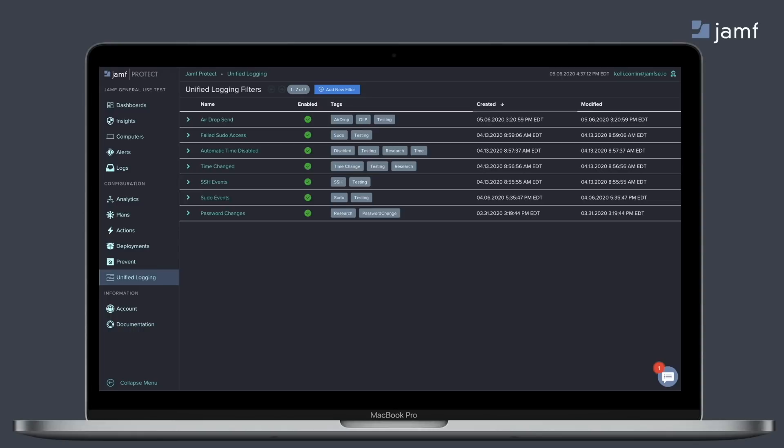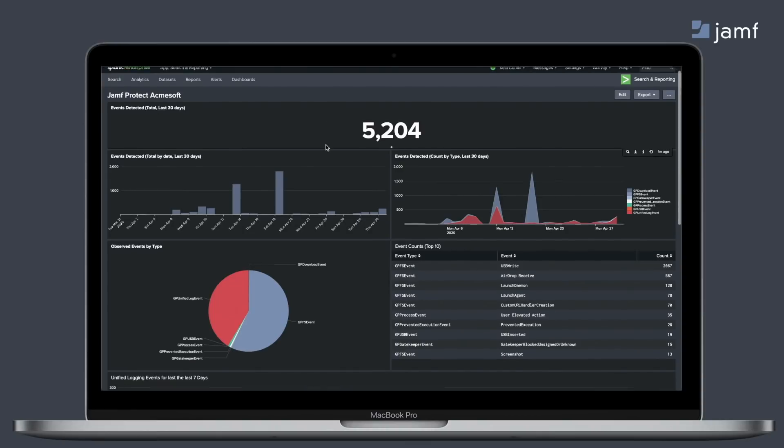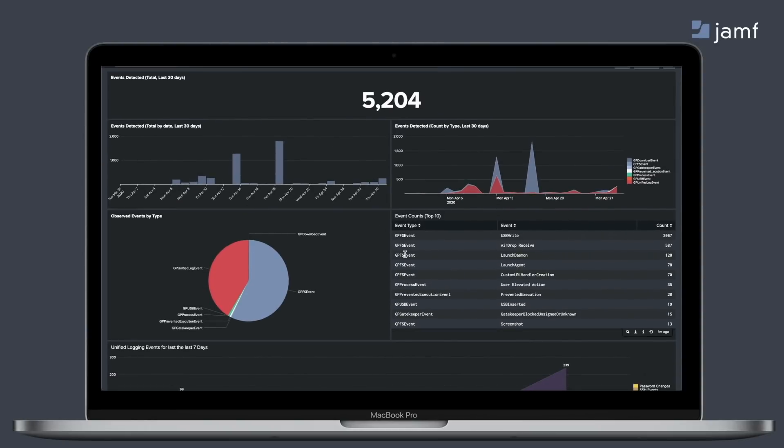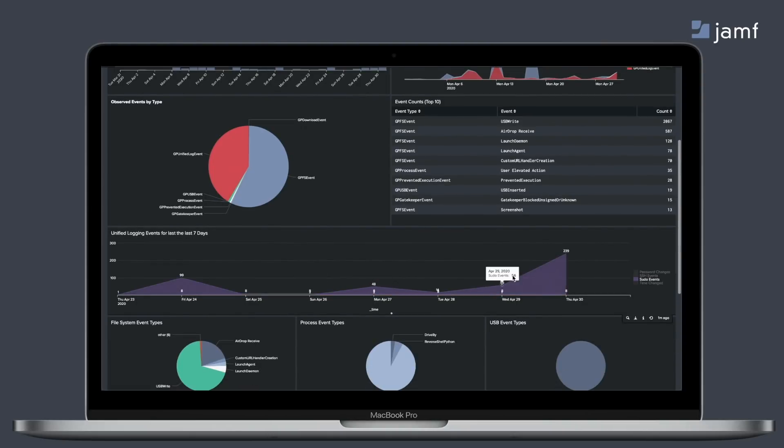By tapping into unified logging, we can now pinpoint device, file, process, and user data that was otherwise siloed on each individual Mac. This plus the event data collected by Jamf Protect will help you get a complete picture of the activity on your Macs. To analyze this data, many organizations rely on a SIEM, so Jamf Protect can integrate into your existing SIEM. This is an example of Jamf Protect data in a Splunk dashboard — the data is in JSON form and comes through port 443 from the device, and is easily searchable and readable in most SIEMs.